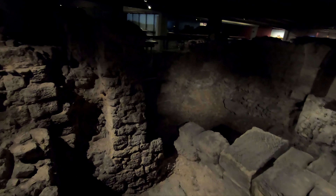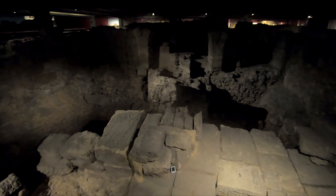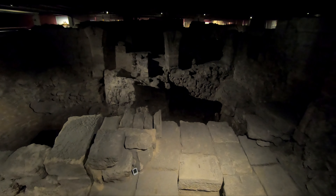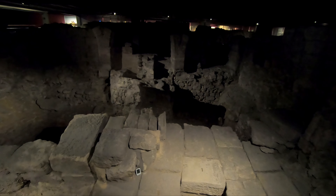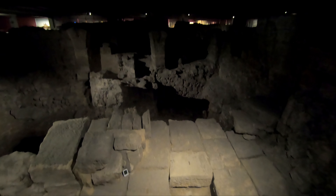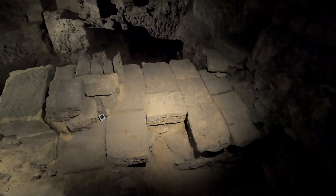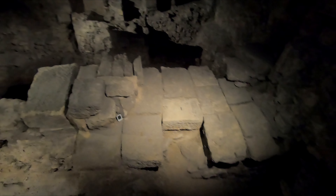Alright, so the lighting in here is not great, but this is the remains of what was a Roman city called Lutetia below Paris, built in 308, the 4th century AD. See the size of these blocks here — some Roman columns. Very cool.